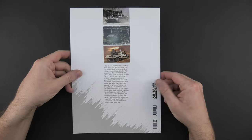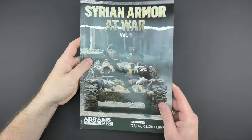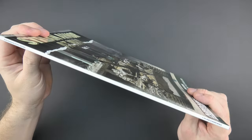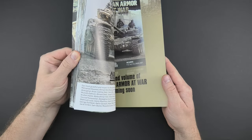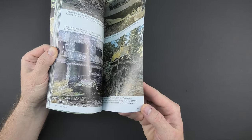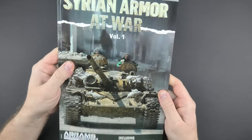Today, something very useful for all modelers dealing with modern vehicles — a source of knowledge and ideas. Syrian Armor, released by PLA Editions. Take a look at this book and order on the publisher's website or in your favorite modeling store.